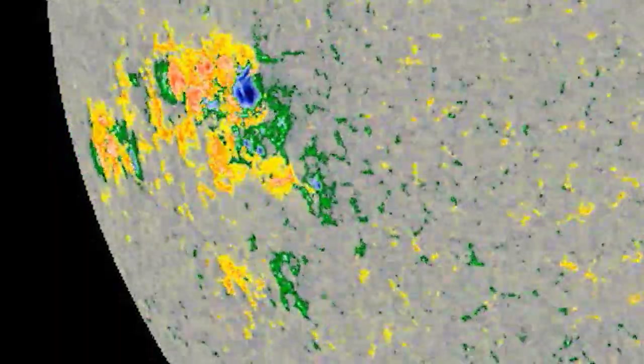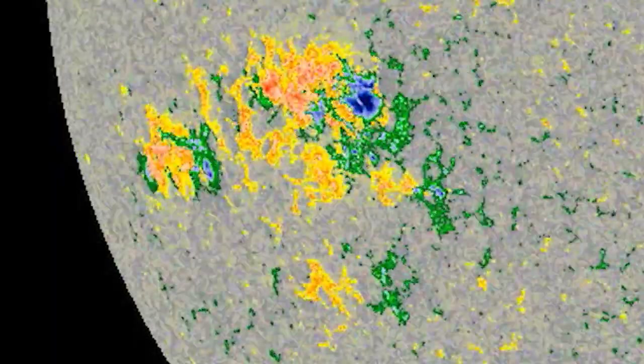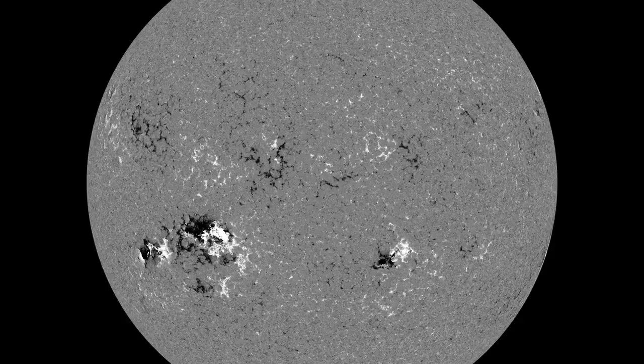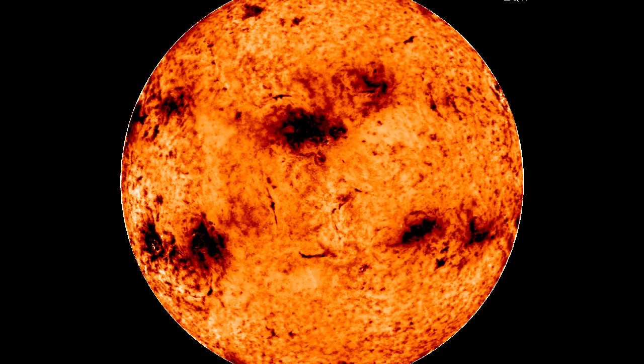AR-1785 does have a beta-gamma-delta magnetic field that does harbor energy for a powerful X-class solar flare or solar flares.